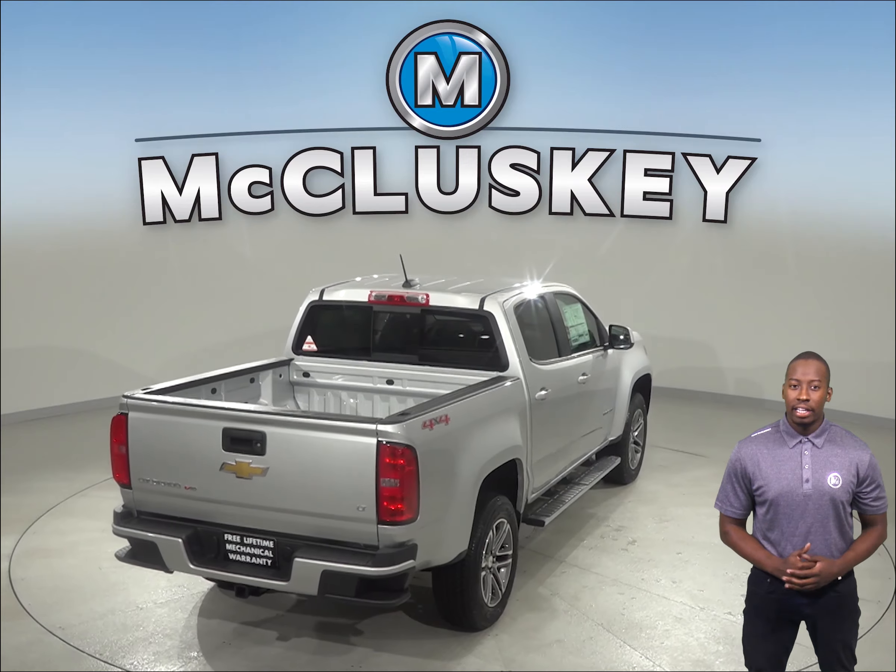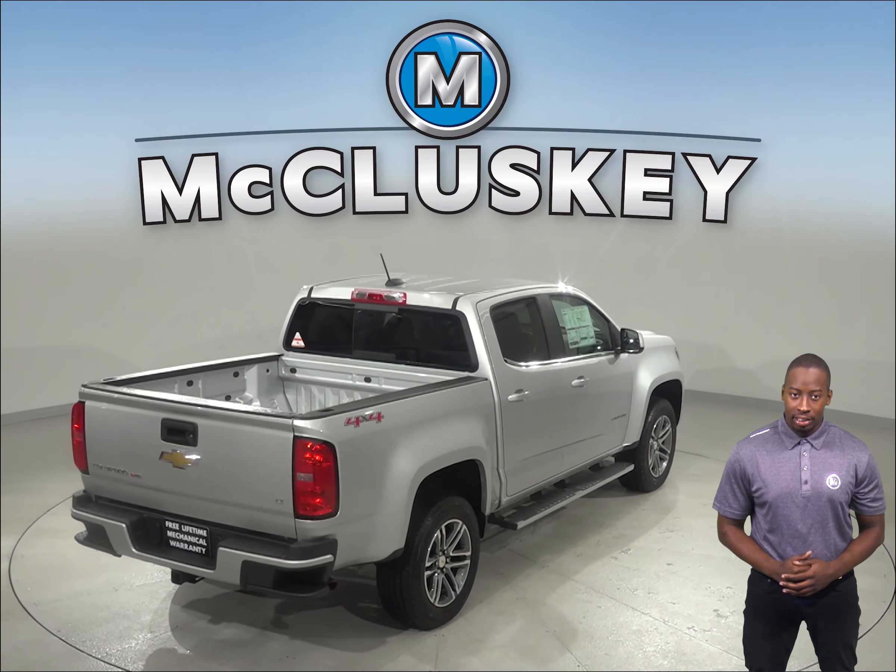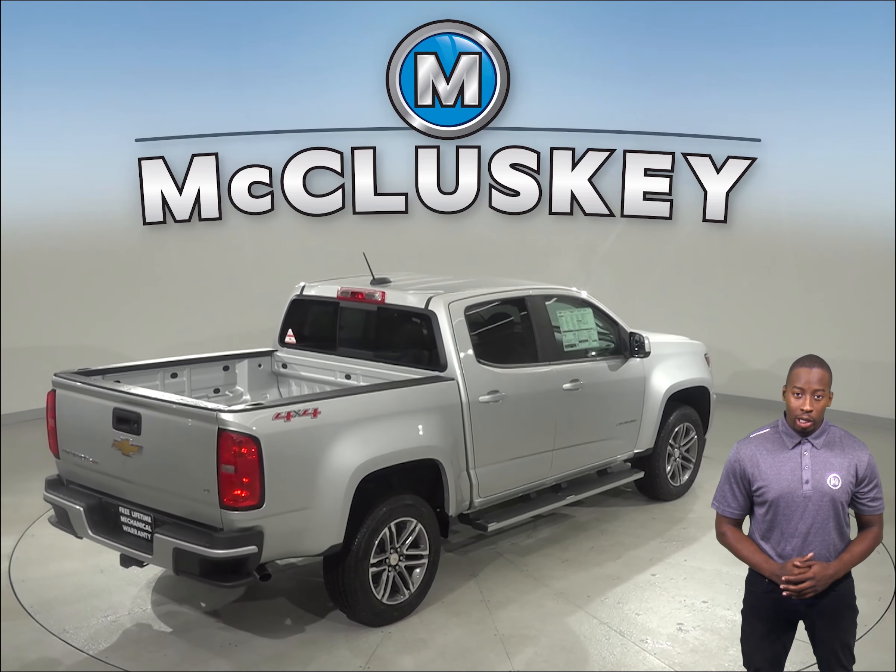In a test from 70 miles per hour to zero, the Chevrolet Colorado stops at a much shorter distance than the Honda Ridgeline — 21 feet shorter.